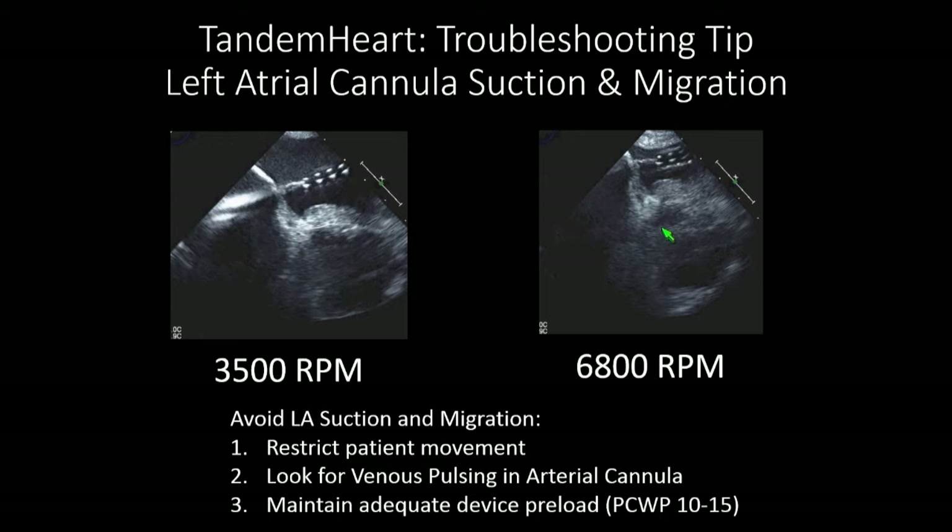The issue with the Tandem was that you were limited by the volume in the left atrium. With a normal left atrium, you couldn't ramp up to maximum flow because you'd get suction on the inflow cannula and chatter. That suction would slowly push the cannula back across into the right atrium — and then you're shunting venous blood into the arterial system. To avoid suction and migration: restrict patient movement, look for venous pulsing in the arterial cannula, maintain adequate device preload with a wedge pressure of 10 to 15, and use the optimal RPM required.